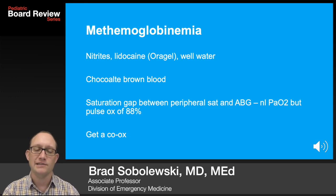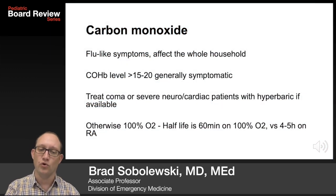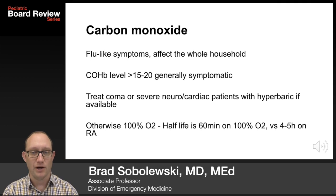Methemoglobinemia is seen in patients exposed to nitrates, topical lidocaine like Orajel, and well water. Chocolate brown blood. There's a saturation gap between the peripheral O2 sat and the ABG — a normal PaO2 but a pulse ox of 88. Get a co-ox.